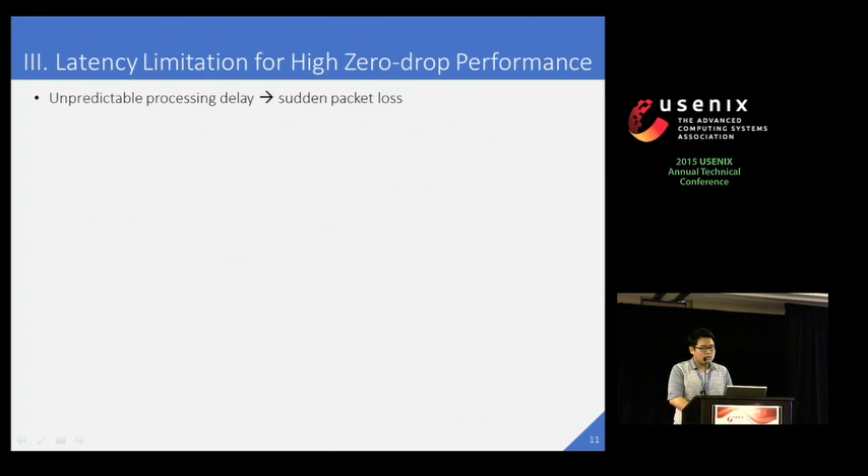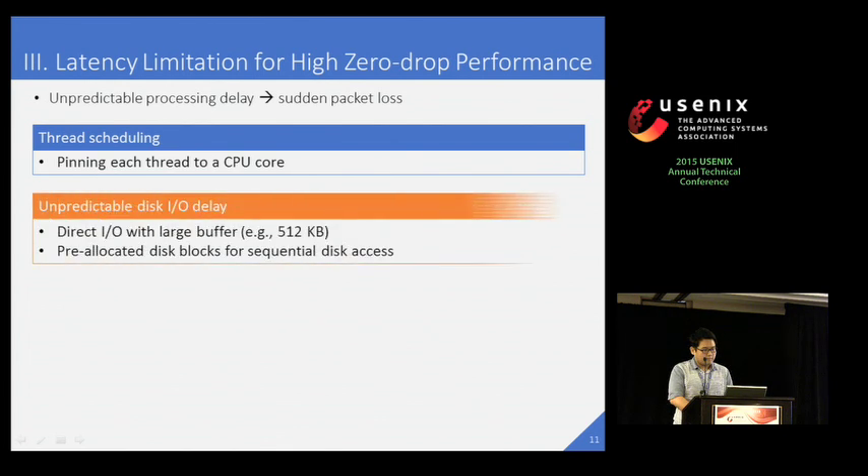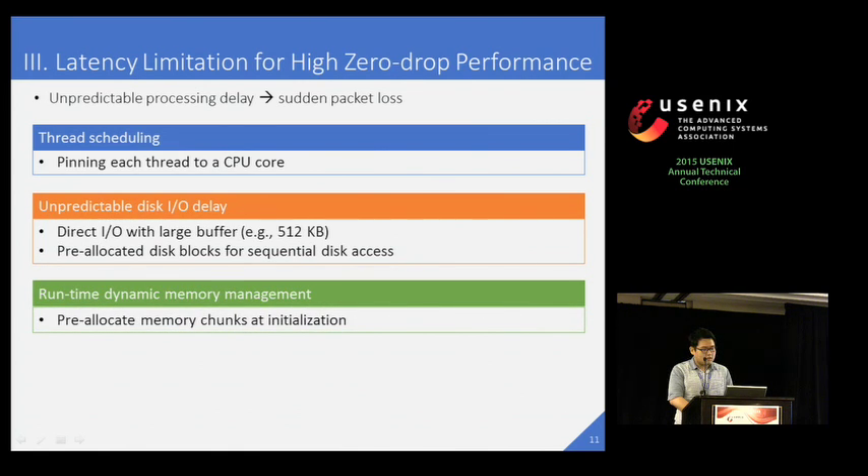To achieve high performance without packet drop, we need to remove unpredictable processing delay. If reading a packet from the NIC is delayed too much, then the buffer in the NIC could become full, so there is no more space to buffer arriving packets temporarily. This causes sudden packet drop. This unpredictable delay can be caused by several issues. The first one is thread scheduling. To avoid random delay from scheduling, we pin each thread to a CPU core, which also improves CPU cache utilization. The second one is unpredictable disk delay. We avoid latencies from the file system cache by using direct IO with a large buffer and pre-allocating disk blocks for sequential disk access. The third one is runtime dynamic memory management overhead. We overcome this problem by pre-allocating memory chunks at initialization. Our careful implementation helps minimize latency fluctuation and we achieve high zero-drop performance.